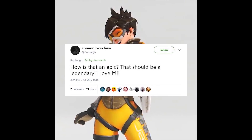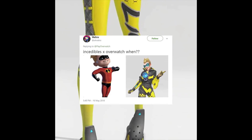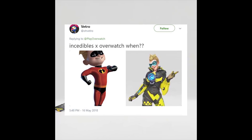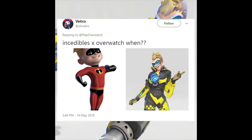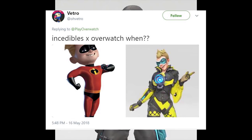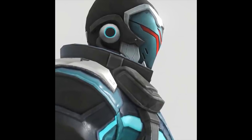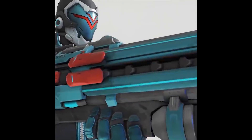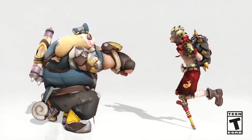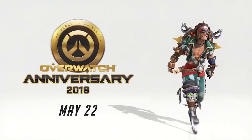Another comparison by somebody named Vetro compared a guy from The Incredibles to the new Tracer skin, probably because of the eye patch and the way the hair looks. So it sounds like they're going to be introducing a lot of the skins leading up to the event, and if you guys missed the details, we're actually going to be getting eight legendary skins in total, and three of them are going to be epics. So we already know two of the epics, there's only one final epic that we haven't seen yet, and on the flip side, we know one of the legendary skins, which is the Pirate Junkrat skin, so we have seven of those remaining as well.